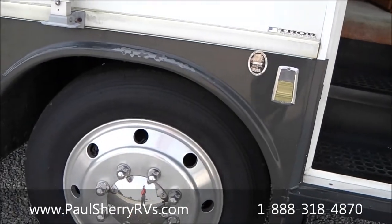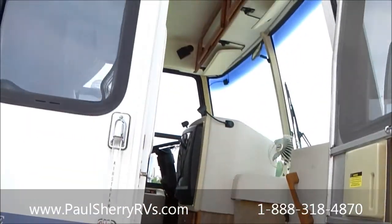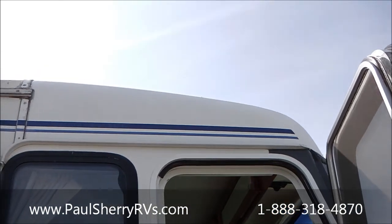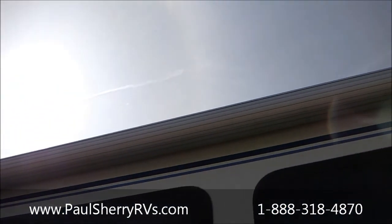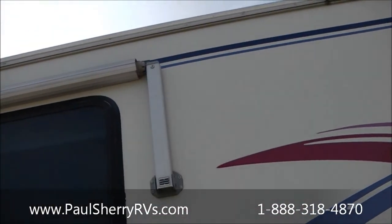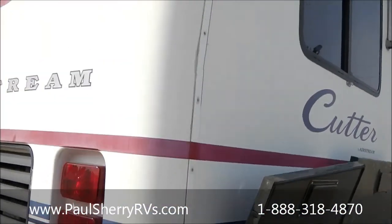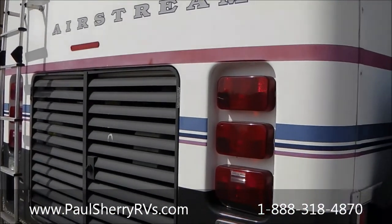Looking at the wheels — solid aluminum wheels, two steps to get in. It is on a Freightliner chassis with a 300 Caterpillar engine. Right up top of the roof you can see it's got some nice armor over the awning. This is the 35 Cutter by Airstream, 300 Caterpillar, lots of torque. Around the back it's sealed off nicely.